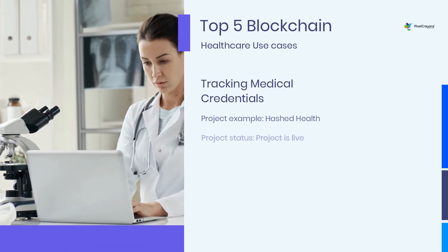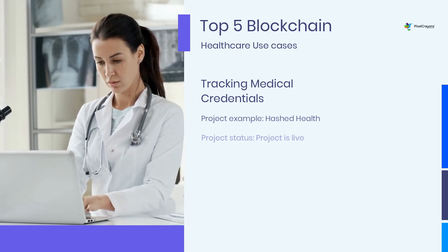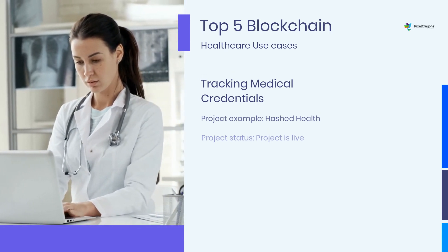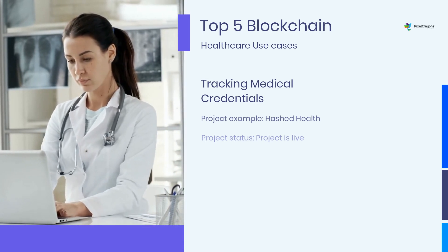In a world where everything is moving digital, it's no surprise that medical credentials are also becoming digital at a rapid pace. Blockchain provides a way to store and manage medical credentials that are secure, efficient, and cost-effective.